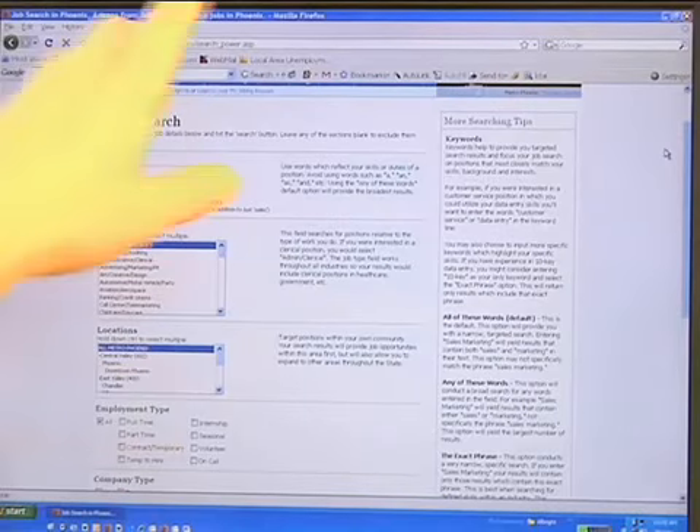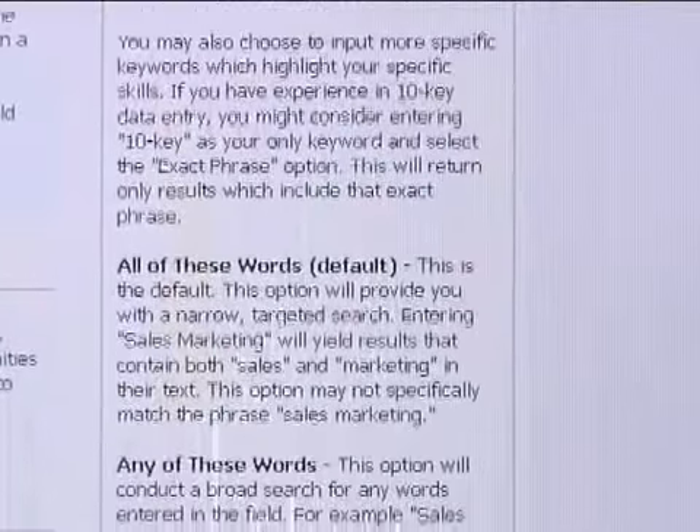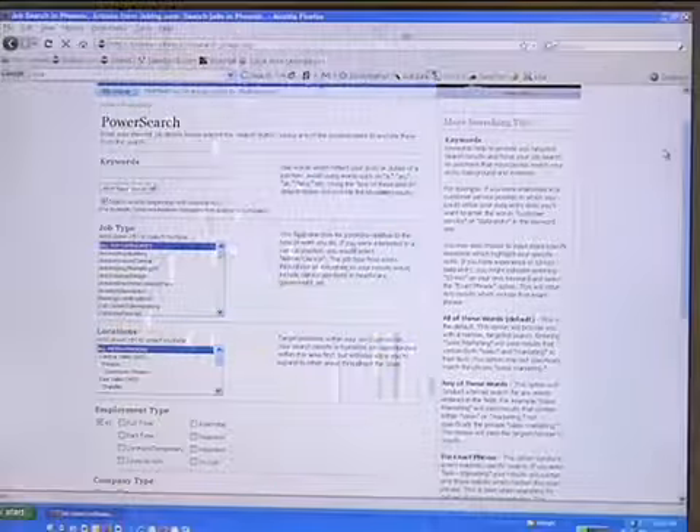Now my favorite feature is here on the right hand side, which are actual searching tips. It goes over the different categories and how you can use them to really hone in on the right job search for you.